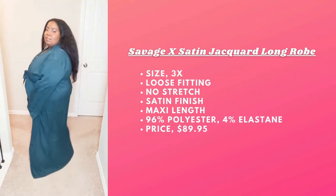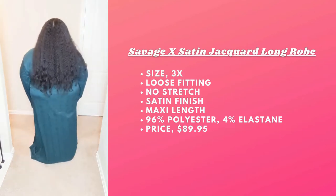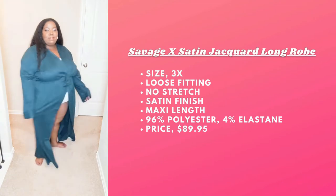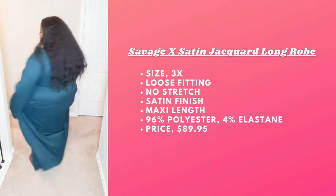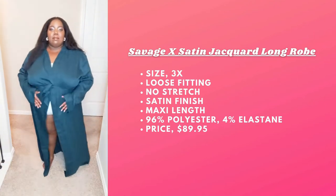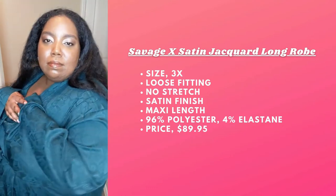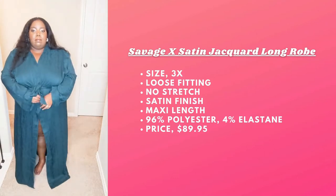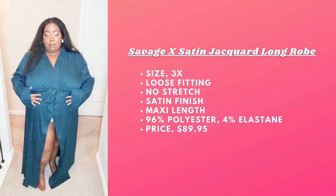Next we have the Savage Satin Jacquard Long Robe. Now this is from the men's section and this is in the 3X. Savage likes to advertise most of their stuff as unisex, so it doesn't really matter — that's why I picked it up. I love the color; I think it's great for holiday season. It has a nice satin finish and I love the print in the front. It looks very luxurious and it comes with its own belt — maxi length.